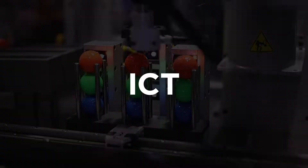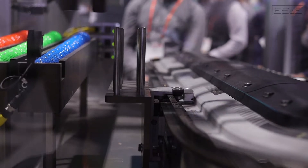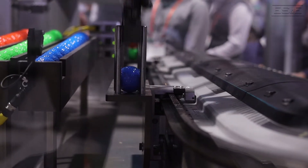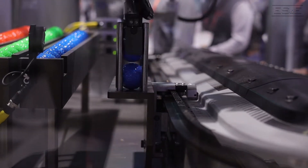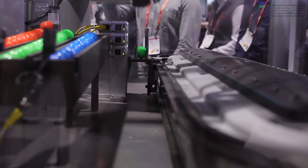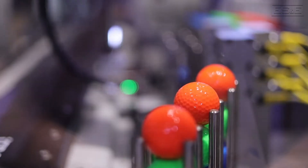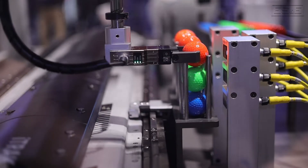ICT is independent cart technology. Basically, each of these carts that you see here are controlled and monitored independently, and they can do different things at different times depending on the application. So it's essentially a smart conveyor belt.